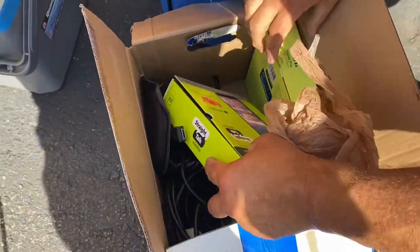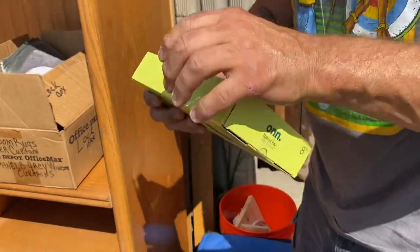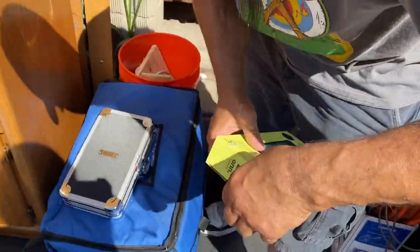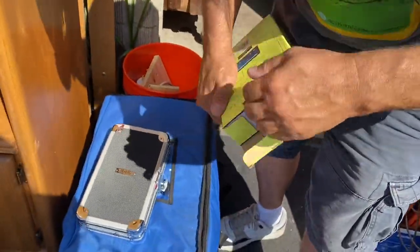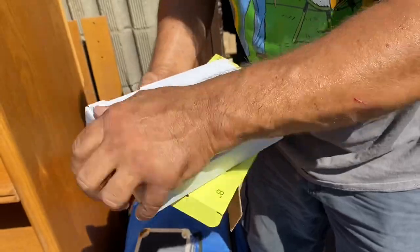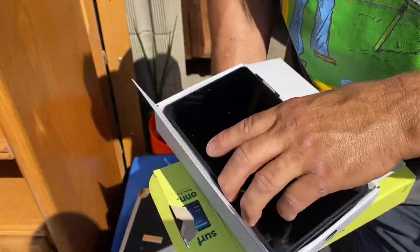Oh we got — you know what, these always fool you, but this is really heavy. This might actually be what's in it — that's got me excited. I think this one might actually be in there. This is brand new though — looks brand new!